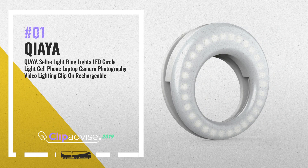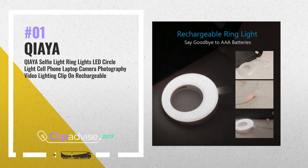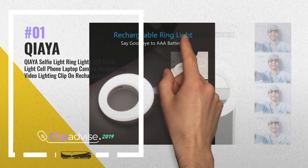Number 1: Selfie Light Ring LED Circle Light. Fantastic for nighttime or dark rooms. It helps enhance and brighten up your face for that perfect selfie, by Kia.